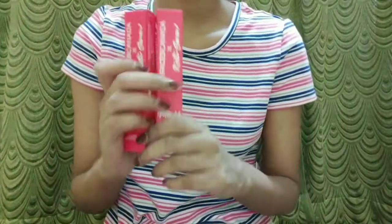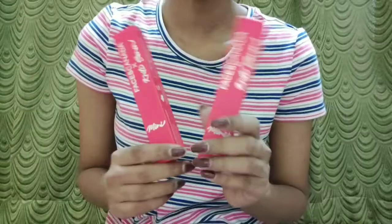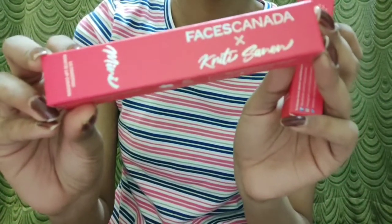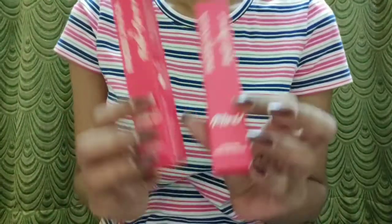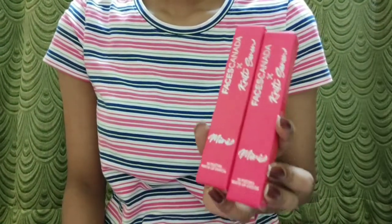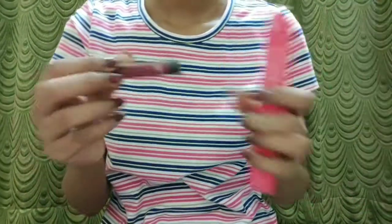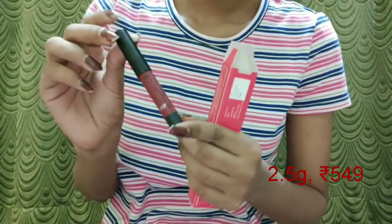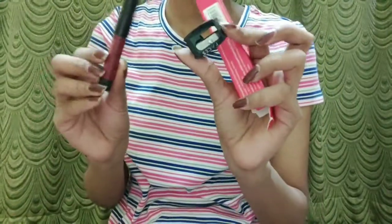So first are these mini lip crayons from Faces Canada. This is the Faces Canada x Kriti Sanon mini lip crayon. I've got them on buy one get one offer and I had to pay for just one lip crayon. You guys can see it's a mini crayon — it has 2.5 grams of product, priced at 549 each, and it comes with a sharpener.